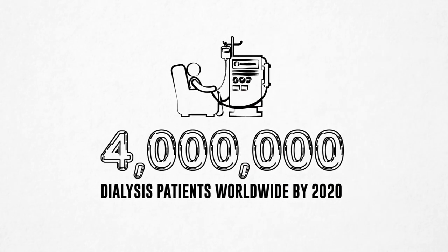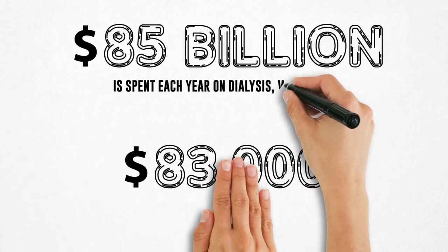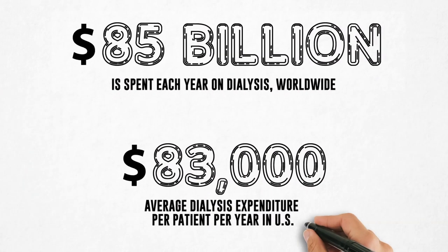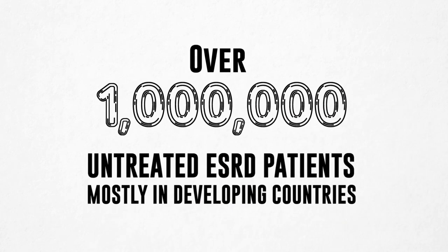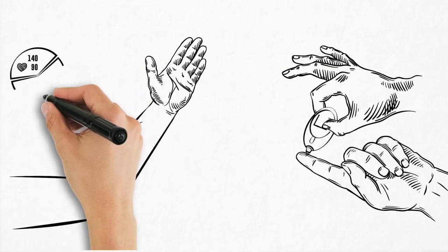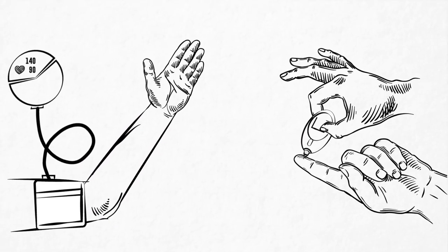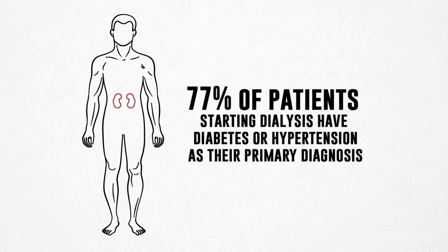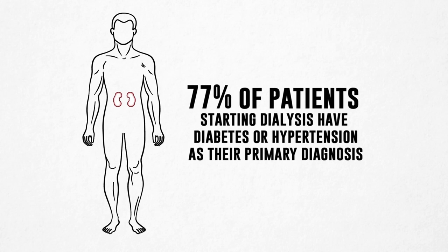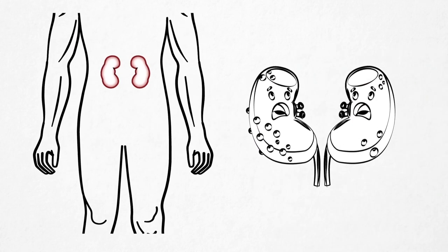The number of dialysis patients is growing rapidly. Due to high cost and limited access to care, a large proportion of end-stage renal disease patients do not even get treated. As diabetes and hypertension are reaching epidemic proportions — the main causes of chronic kidney disease that leads to end-stage renal disease — more and more patients need renal replacement therapies, either kidney transplants or dialysis.